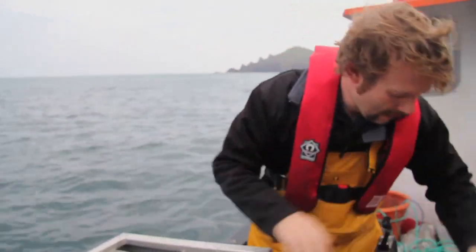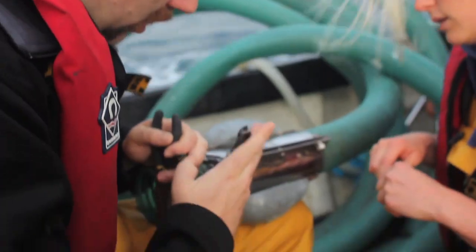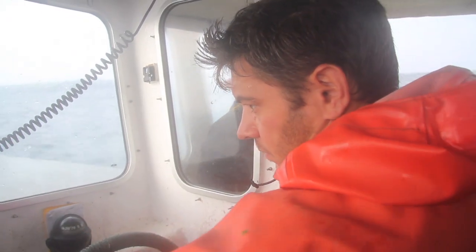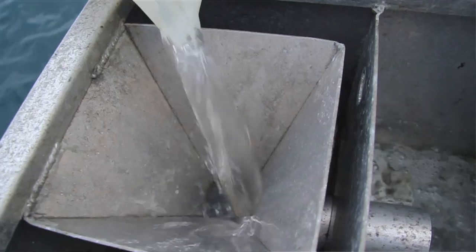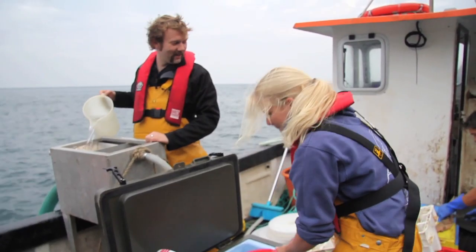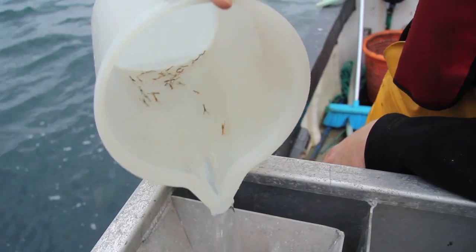Throughout the whole season there's a lot of work involved, and when those animals are going back out to sea, that's the target — that's what we're aiming to achieve. So when you see them go out to sea, it's very satisfying. Working on a conservation project like this has always been what I've wanted to do. I've come from an aquatic background, been working in aquariums for years, I've studied aquaculture, but actually getting to work on a project with a real impact on the local stocks is really satisfying, and I'm glad to be a part of it.